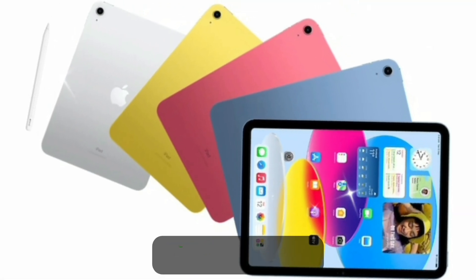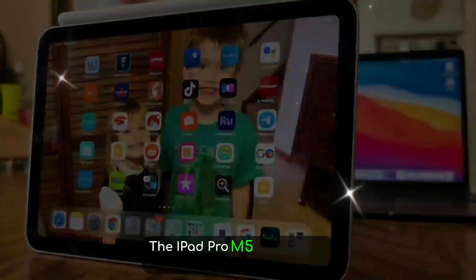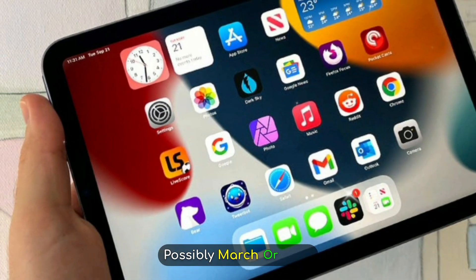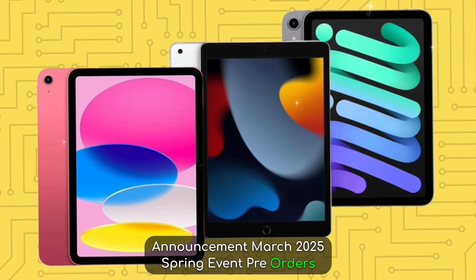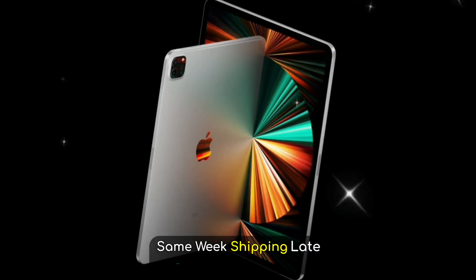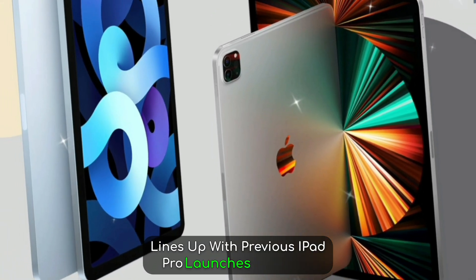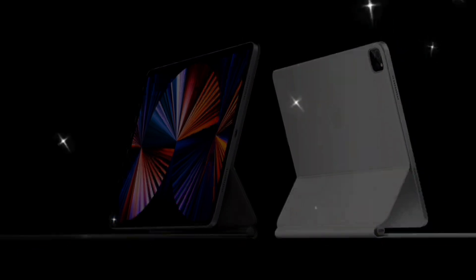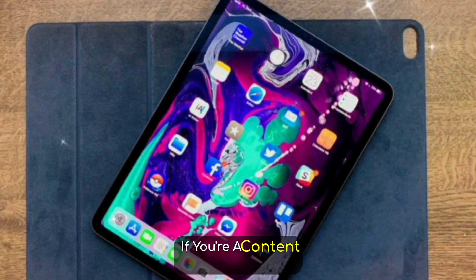Release date: let's talk release dates. Based on Apple's annual cycle and supply chain leaks, the iPad Pro M5 is expected to launch in Spring 2025, possibly March or April. Announcement: March 2025 Spring event. Pre-orders: same week. Shipping: late March or early April. This lines up with previous iPad Pro launches and gives Apple room to showcase iPadOS 19 features alongside new hardware.